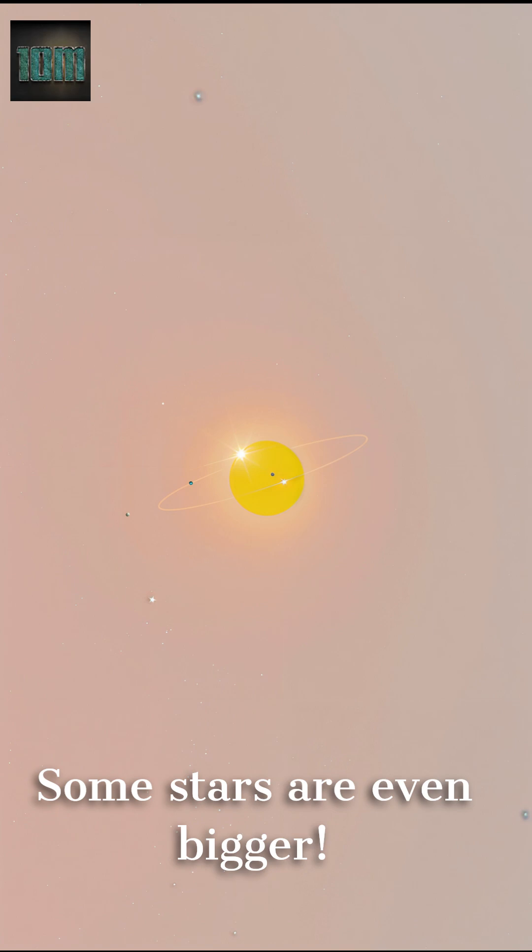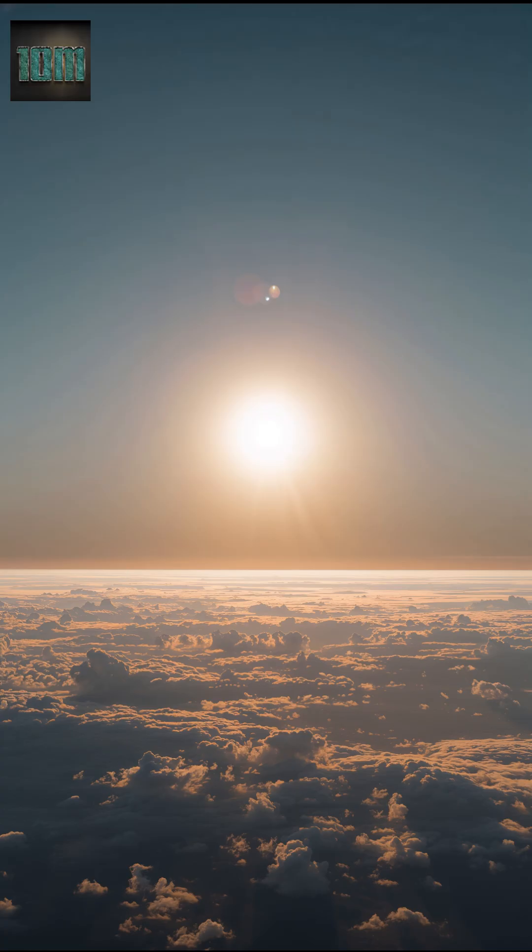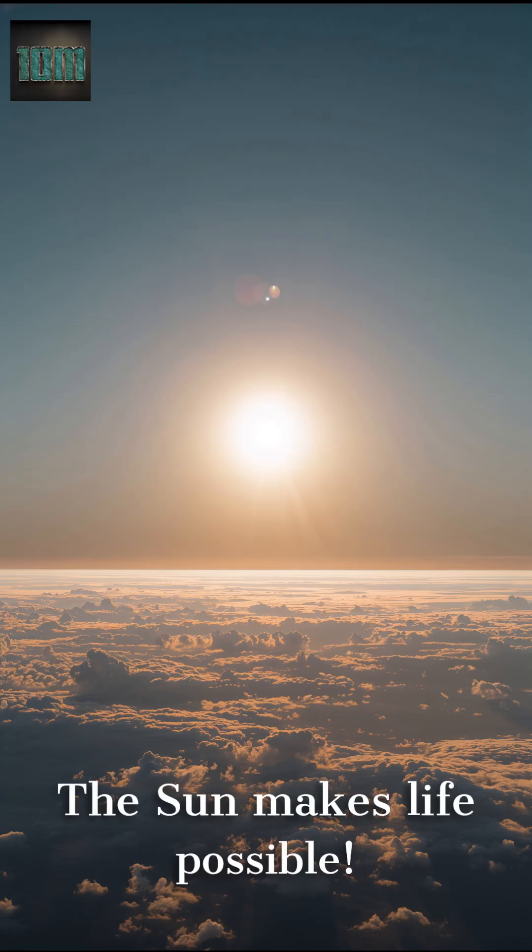But for us, it's the perfect size. The Sun gives us light, warmth, and energy for all living things. Without it, there would be no plants, no weather, and no life on Earth. Isn't our Sun amazing?